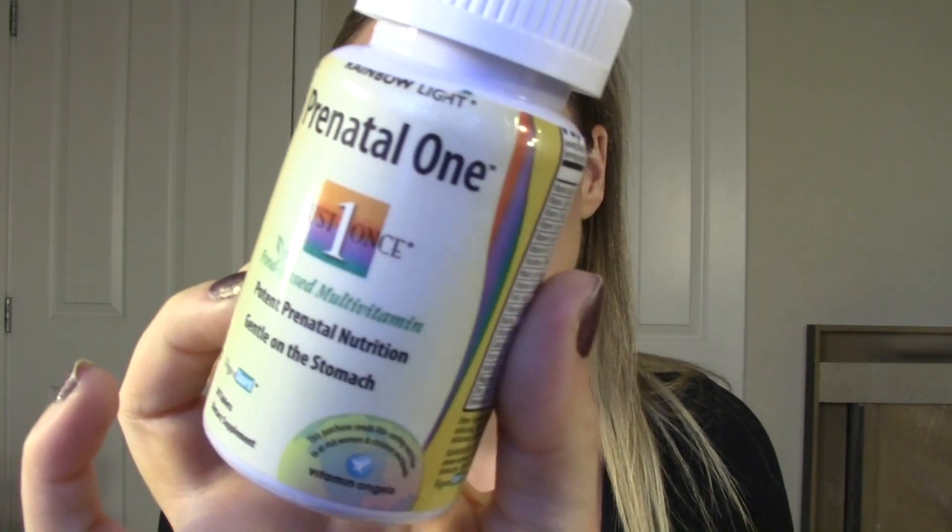Hey everybody, this is going to be a review on a prenatal vitamin — this is the Rainbow Light Prenatal One, a once-a-day food-based multivitamin.